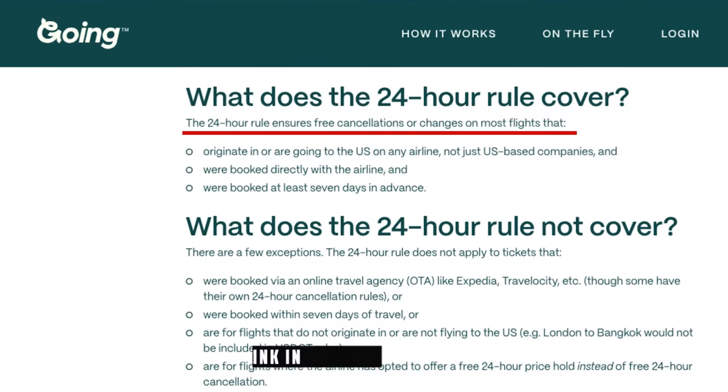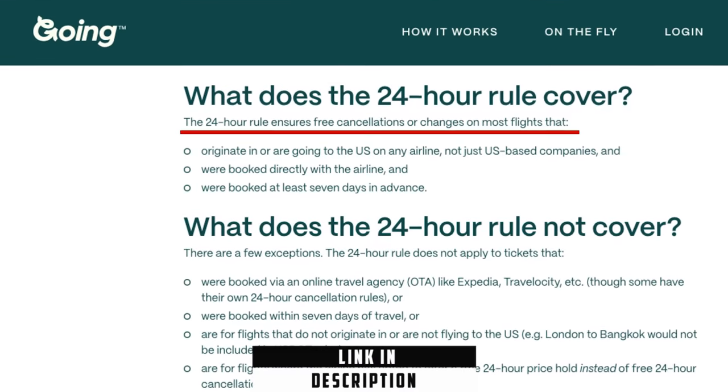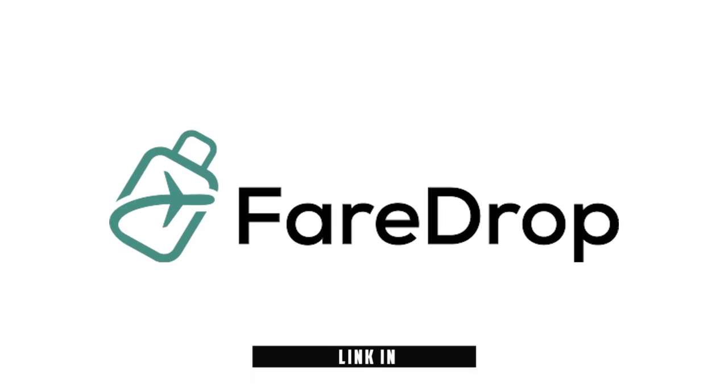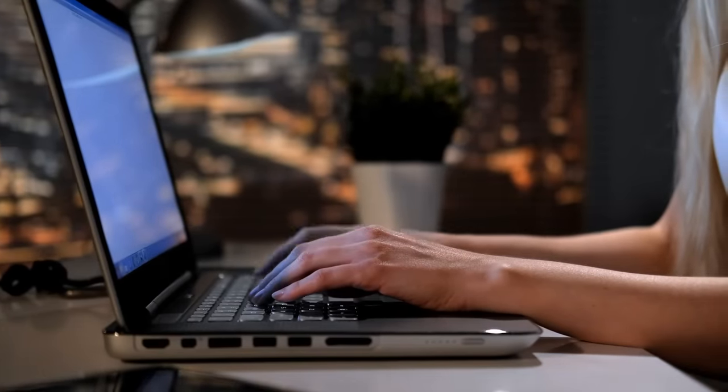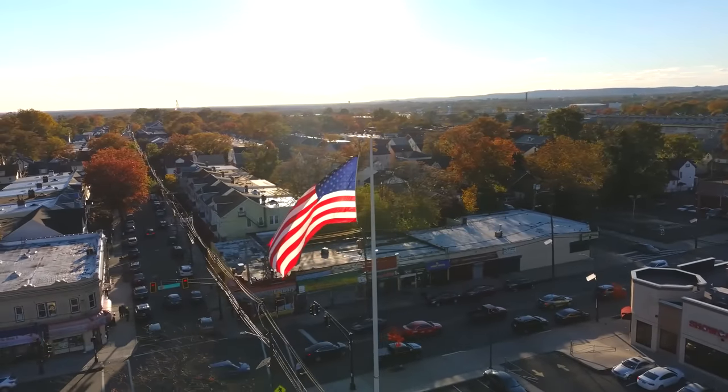Incredible flight deals don't last long, so if you see one you might be able to take, you can book it and then take the next 24 hours to figure out if you can actually go. If you can't, you can cancel with a full refund and no penalty, even if it is a non-refundable ticket. Both FareDrop and Going have free plans, but before signing up it's important to mention that both sites favor U.S. departures, so for Canadians and European travelers, these sites may not be the most useful.